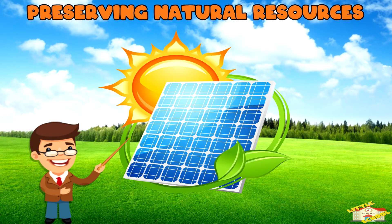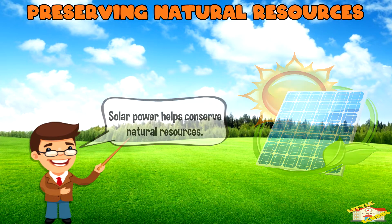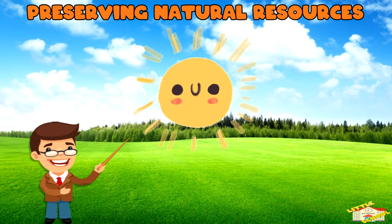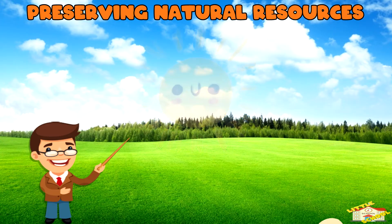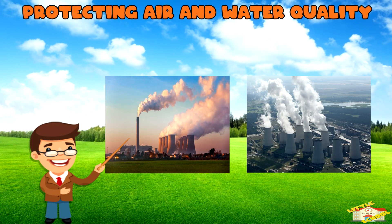Preserving natural resources: solar power helps conserve natural resources. Traditional energy resources like coal and gas require the extraction and consumption of finite resources. Solar energy, on the other hand, utilizes an abundant resource — the Sun.